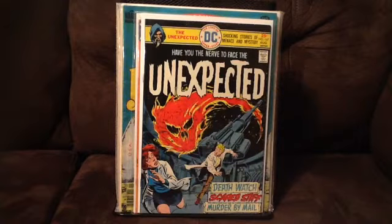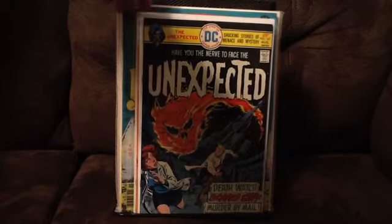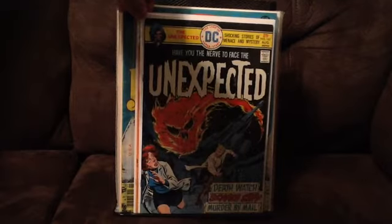The first couple books are trying to fill some holes in my Unexpected run. I think from issue 105 until the end, 222, that went into the mystery format. I haven't been hardcore about trying to complete all that. I've got a lot of it, but any time I find some I don't have on the Unexpected or House of Mystery, I'll try to pick them up. These are in pretty good shape. This is issue 167, and it's got a really nice Luis Dominguez cover.